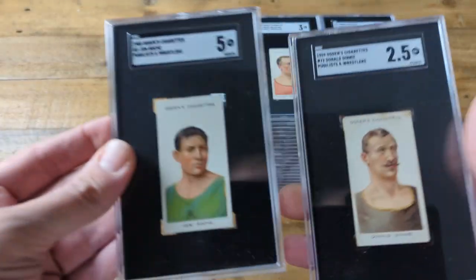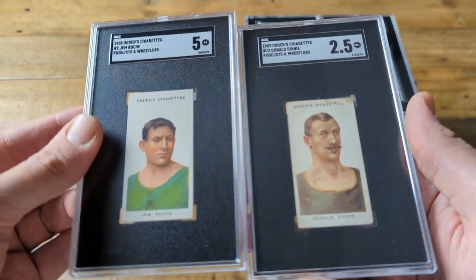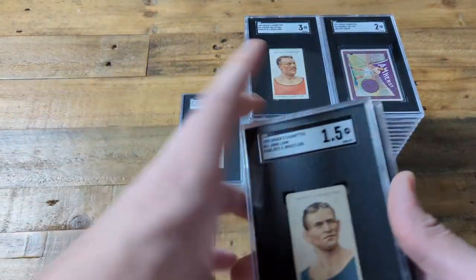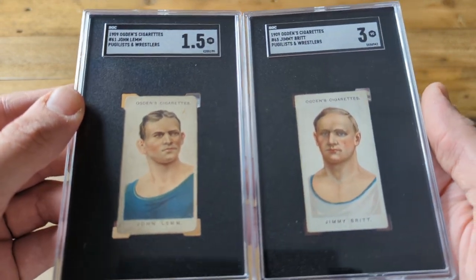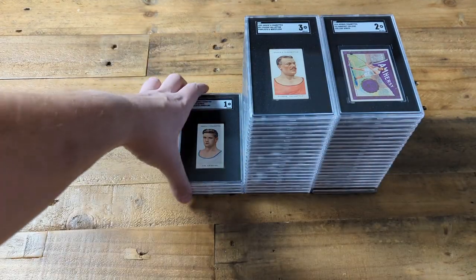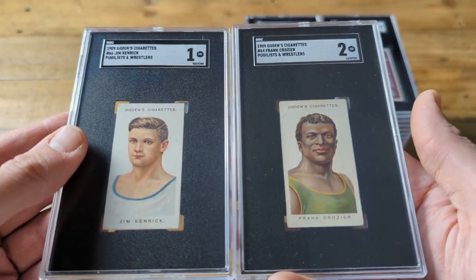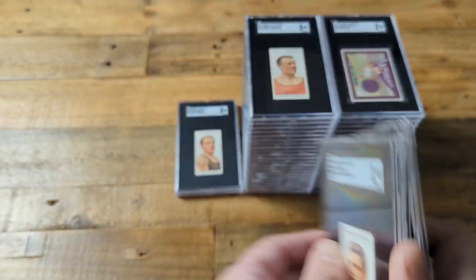This one got a really nice 5 — Jem Roach. And then we got Denny there. I don't even know which names are worth calling out; I only know a few boxers. I think Jimmy Brett might be an important boxer. Lots of good guys depicted here. Being over a hundred years old and getting these two to fives, I'm really happy about that of course.